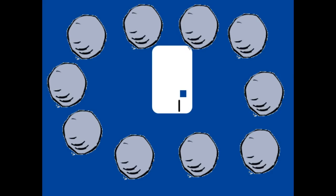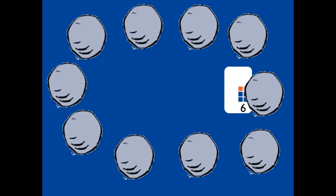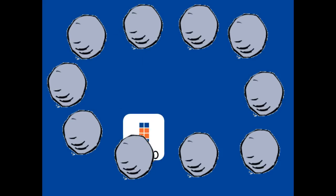Which number is under which rock? One, two, three, four, five, six, seven, eight, nine, ten.